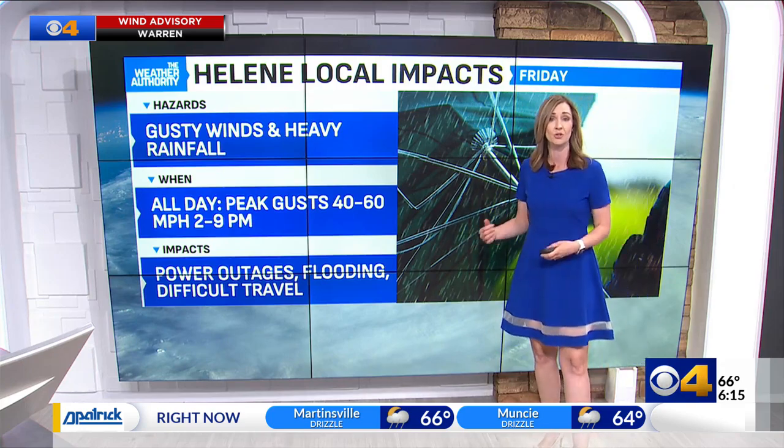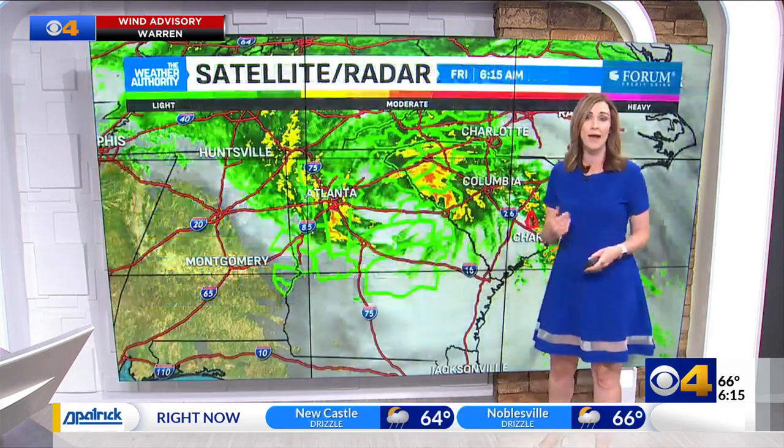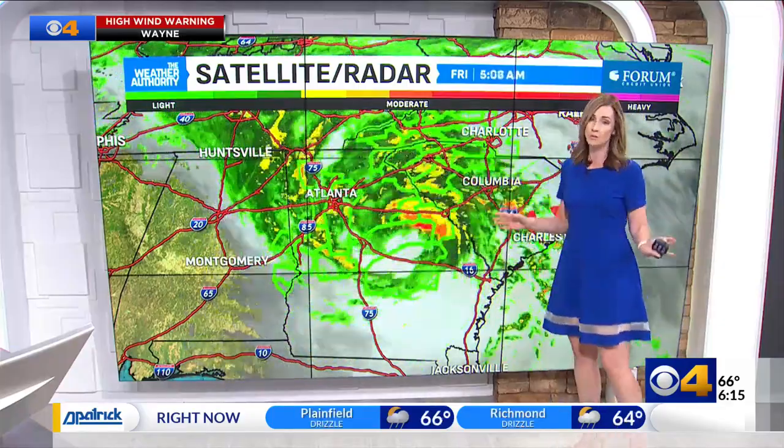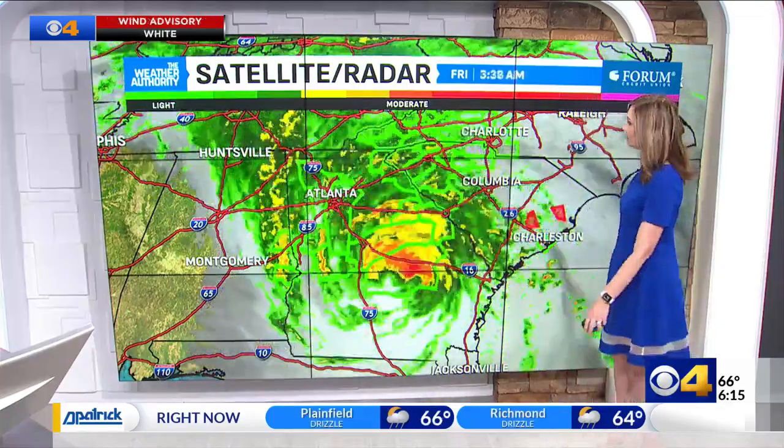We're talking gusty winds at times, heavy rainfall, peak wind gusts up to 60 miles an hour will be possible. That's primarily through the afternoon and evening, so we certainly could see some power outages, flooding, maybe some difficult travel in there as well. Use some caution with your plans as you're heading out for your Friday.